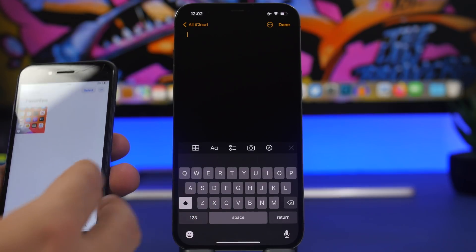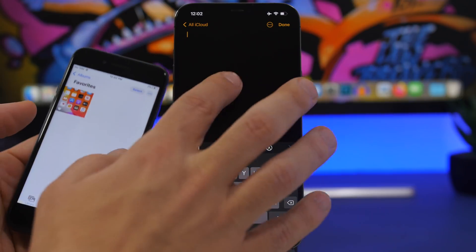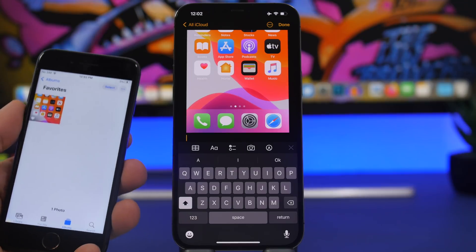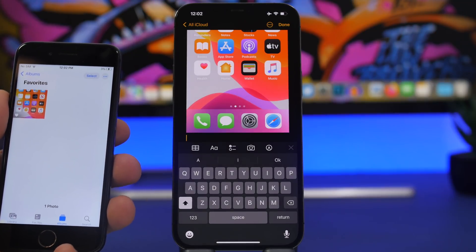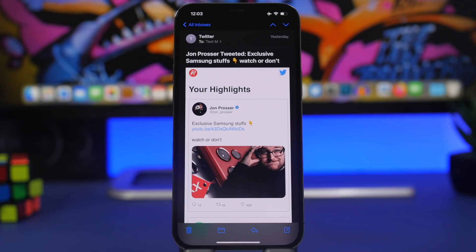If you have two iPhones, an iPad and iPhone, or an iPhone and MacBook, did you know you can copy something on one device and paste it on another — as long as you're on the same iCloud account? You can copy any text, photo, or file and immediately paste it on the other device without having to send it or AirDrop it. I was able to get a picture from the camera roll of this iPhone 7 right into the Notes app on my iPhone 12 Pro Max.